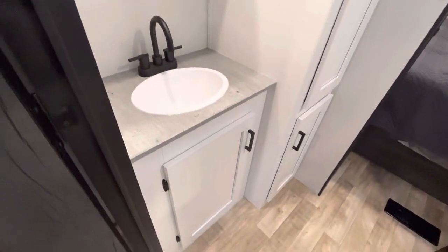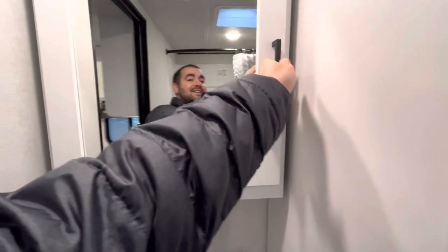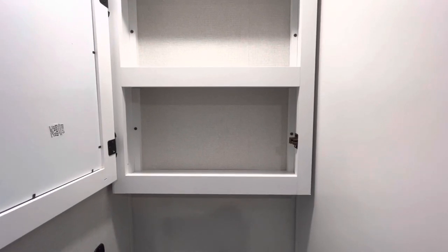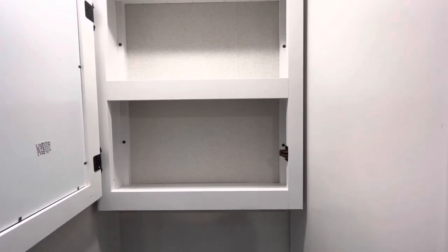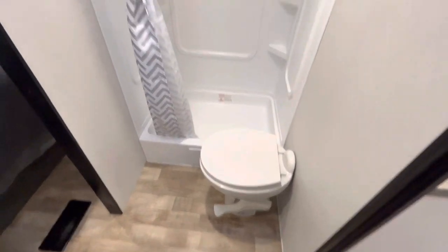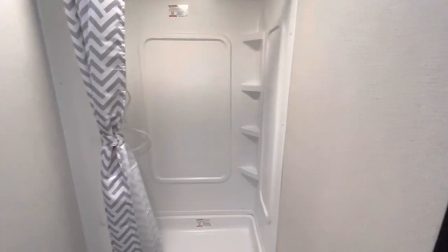Let's head into the pass-through bathroom. Lots of storage — plenty of space for towels, rags, whatever you want to bring. You do have a little cabinet under there for cleaning supplies. You do have a medicine cabinet, which is great just because a lot of floor plans don't have one — it's really nice to have a spot for your toothbrush, toothpaste, medicine. Heading over to the shower, you do have a nice big square shower which gives you plenty of room, a little bit larger than a corner shower.